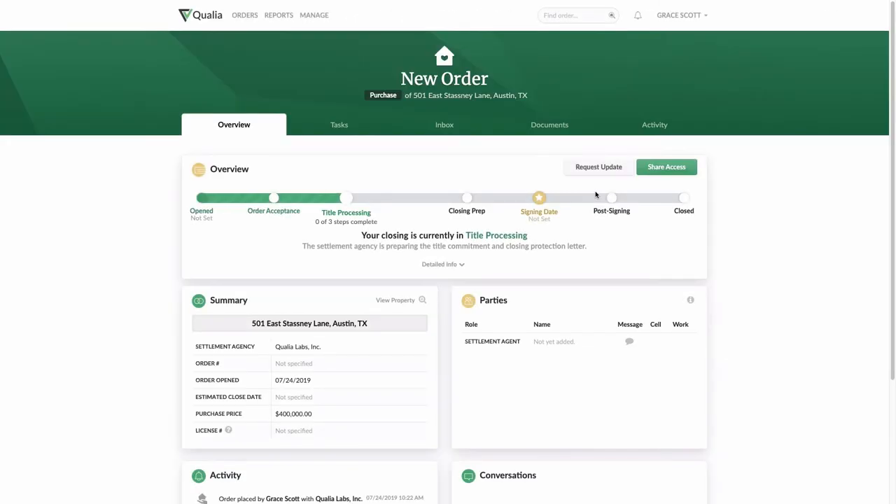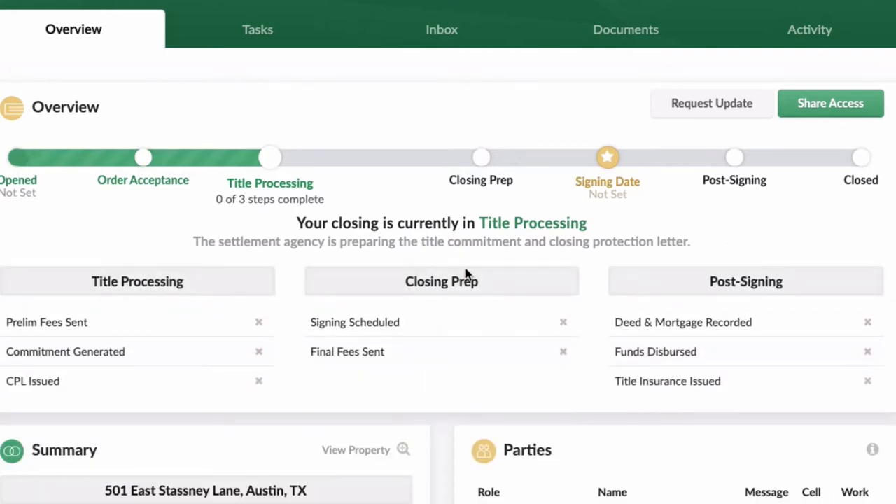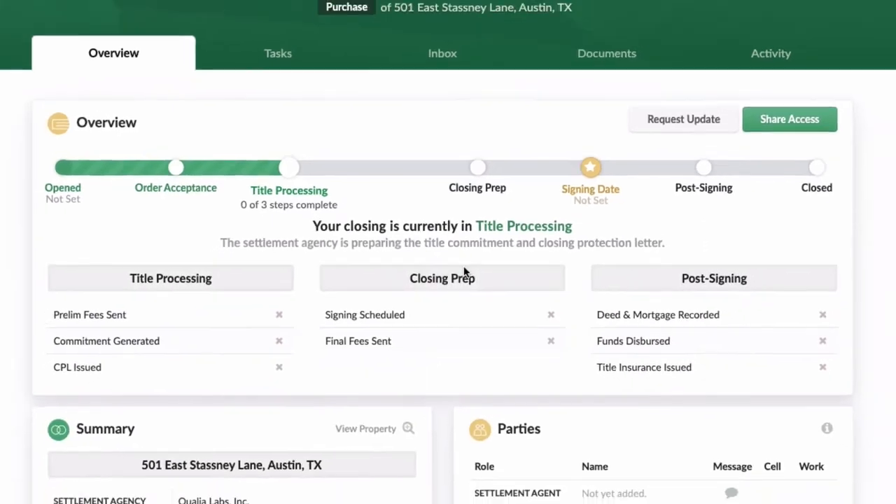Qualia Connect offers ongoing progress updates for all your Patent closings. The progress bar keeps you and your clients updated on where the file stands through your browser or on the go in a mobile app. Buyers and sellers can simply click Detailed Info to take a deeper dive into the current status of their closing.